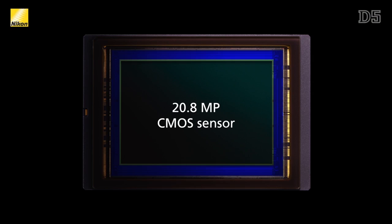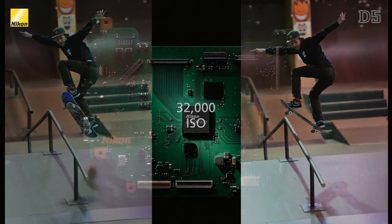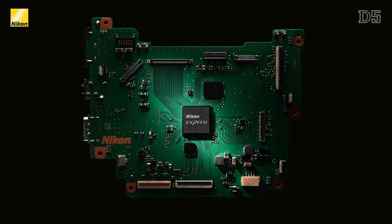It has a newly designed 20 megapixel full-frame CMOS sensor that offers even higher resolution than the D4S, while providing even better low-light capabilities thanks to the new X-Speed 5 processor.